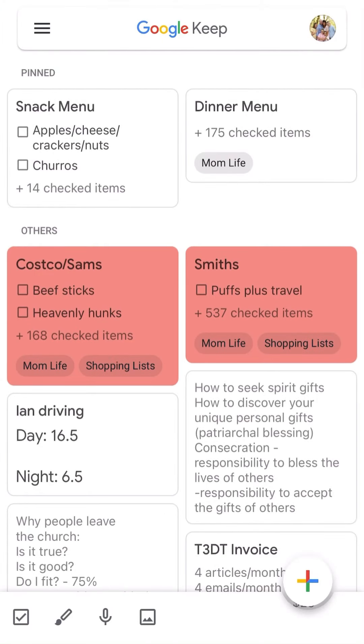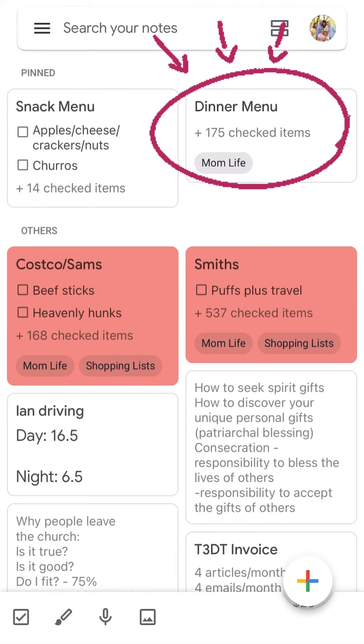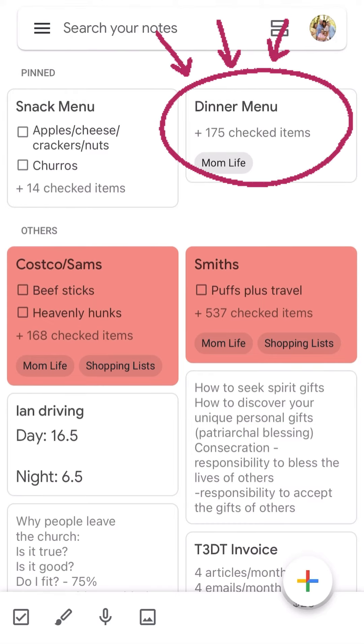You're going to go down and click on the little checkmark, and that will create a new checklist. I have one at the top called Dinner Menu and this is where I keep my big master list of all of my meals.